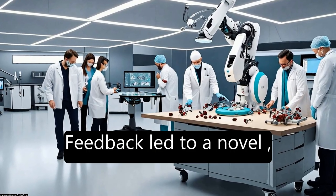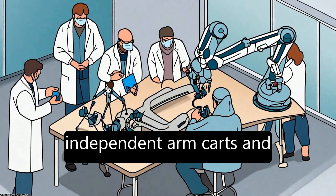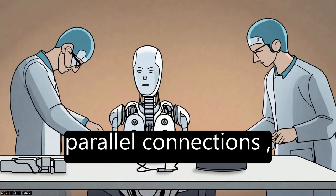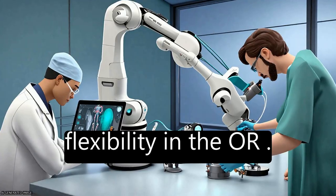Feedback led to a novel, mobile design with independent arm carts and surgical console, linked by supported serial or parallel connections, providing maximum flexibility in the OR.